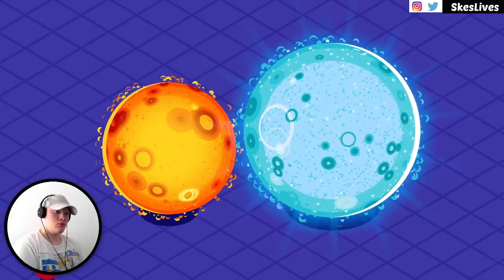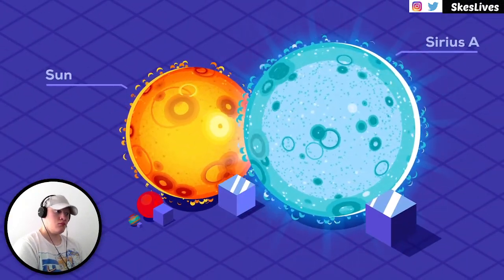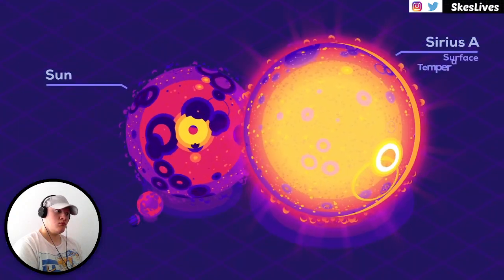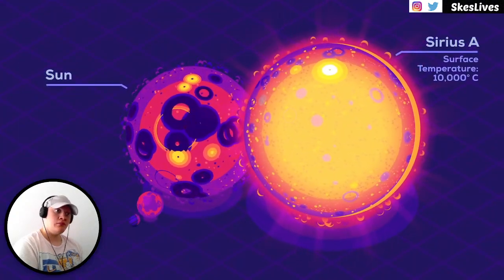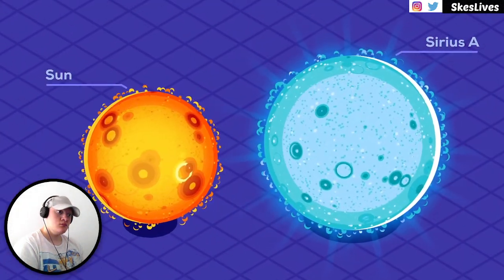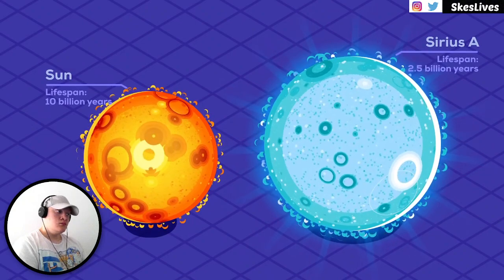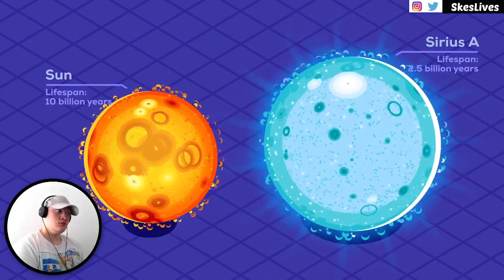Small changes in mass produce enormous changes in a main sequence star's brightness. The brightest star in the night sky, Sirius, is two solar masses with a radius 1.7 times that of the sun, but its surface is nearly 10,000 degrees Celsius, making it shine 25 times brighter. Burning that hot reduces its total lifespan by four times to 2.5 billion years.